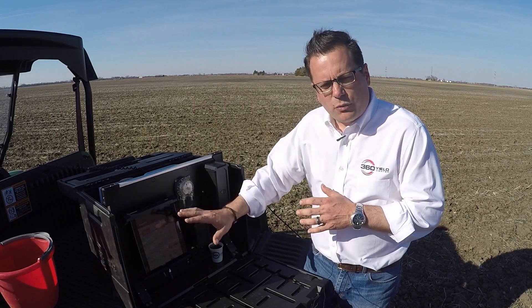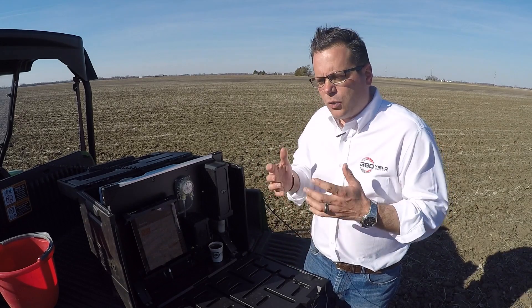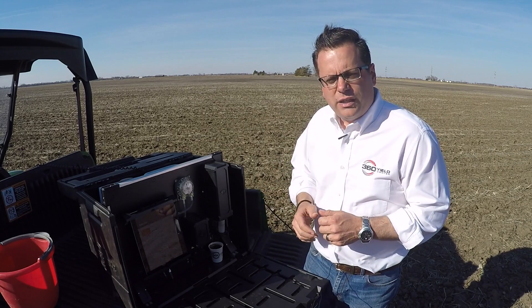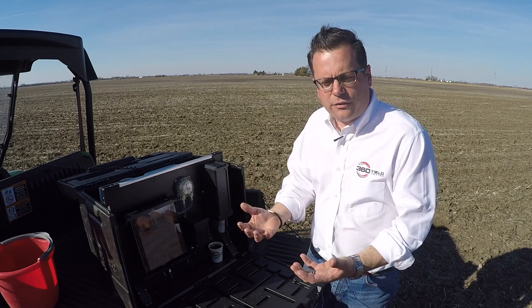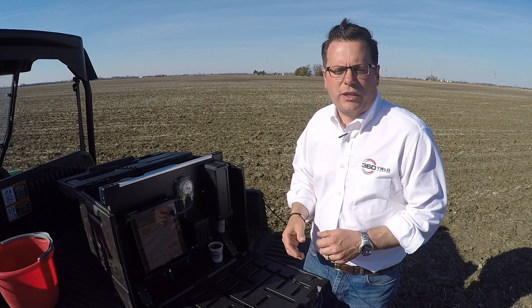The 70 pounds that we were able to detect in the top foot of soil is basically coming from the mineralized soil organic matter and the residue breakdown over the course of last fall. If we had gotten a lot of rain over the winter, or when snow melted it had been on thawed ground instead of frozen ground, we might have lost some of that.